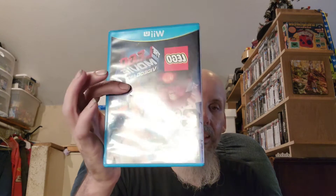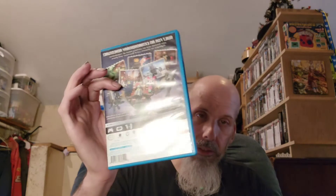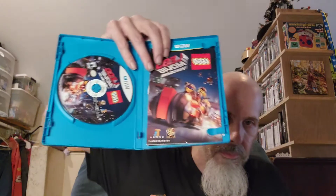Next one we got is the LEGO Movie Video Game — another one I got from Family Video. I played the crap out of this one too, but not on the Wii U; on other systems. I'm going to play it on the Wii U eventually. Get back on my Wii U and play it — because of the tablet too, so I can just play it right here in my chair and go right through it. Pretty cool.